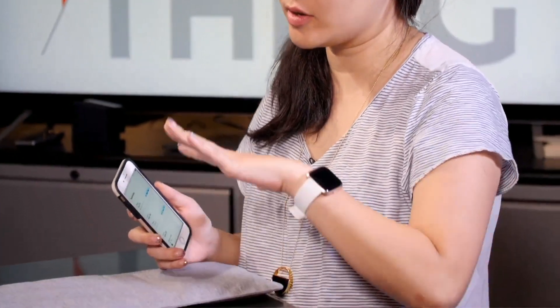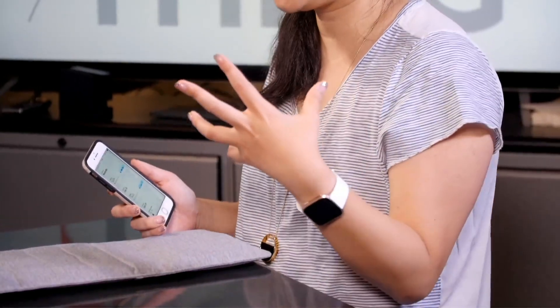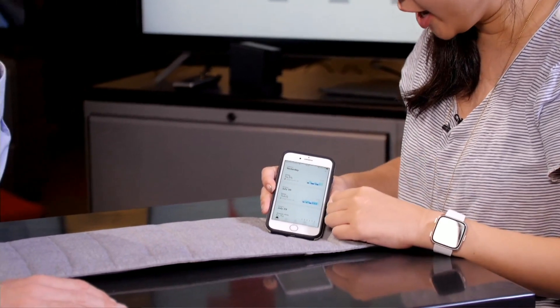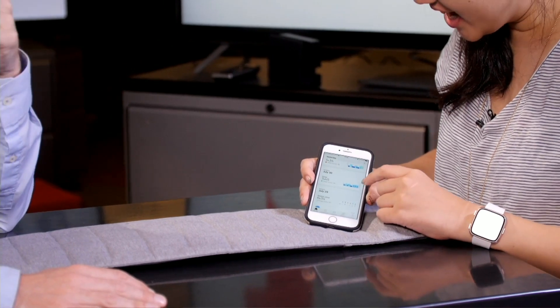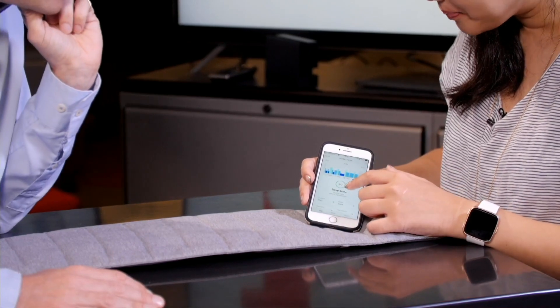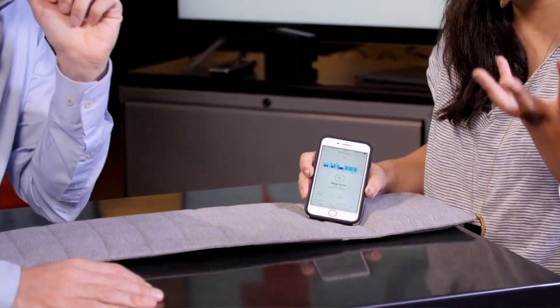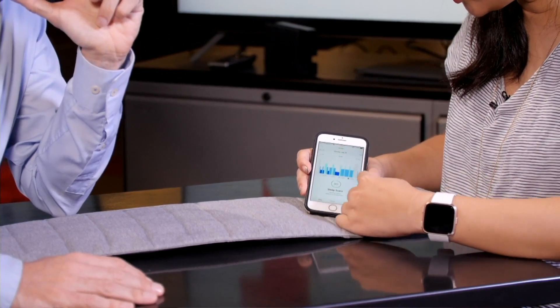It connects to the Nokia Health Mate app. If you have Nokia products — they bought Withings, so they have a bunch of smart scales — it all integrates. You can see that two days ago I got 7 hours 45 minutes, which is what I want. It'll give you a score, generally closer to 100 is better, and it breaks down your sleep stages by measuring your movements and heart rate.